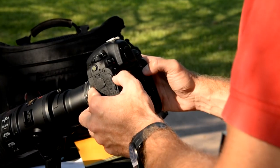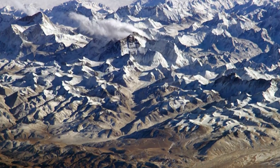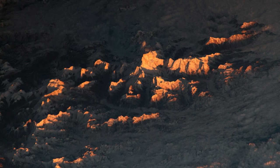Photography is challenging. You have to know the proper settings and tools for your camera. You need to zoom and focus and adjust to the lighting.